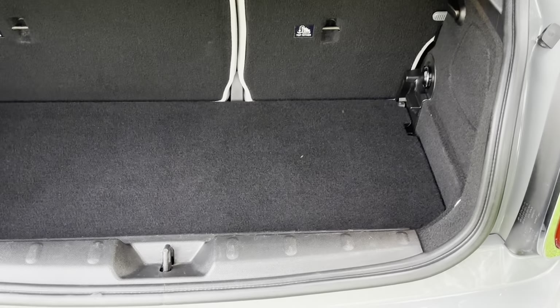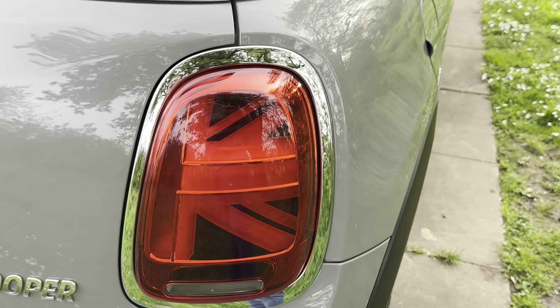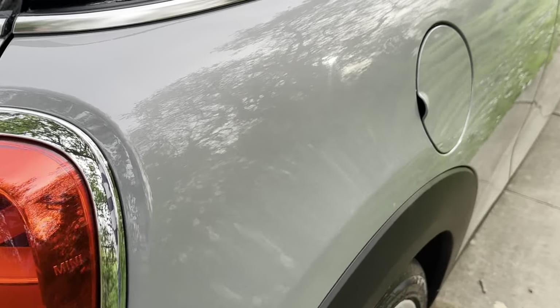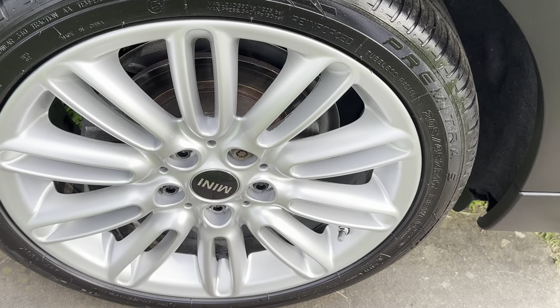Let's have a look in the boot. The boot is lovely — the trim is fantastic, no scratches on the top. Inside you've got additional storage, your locking wheel nut key as it should be, your extra load liner, and your Union Jack flags — because of the age of the car, that is what they have.